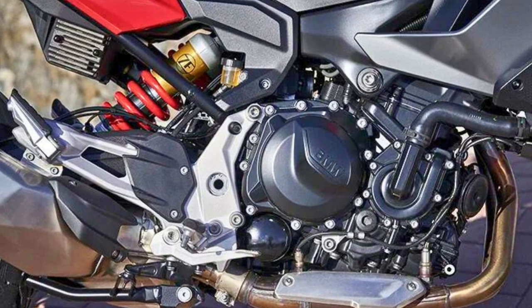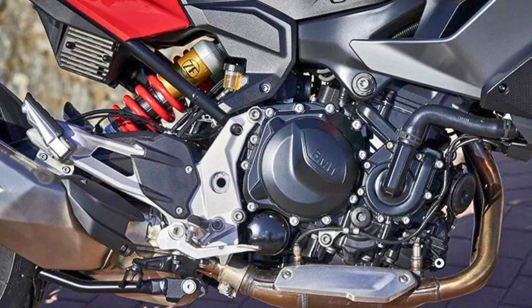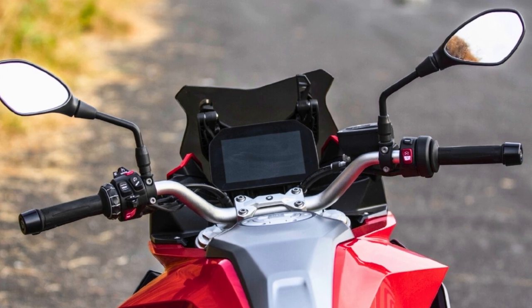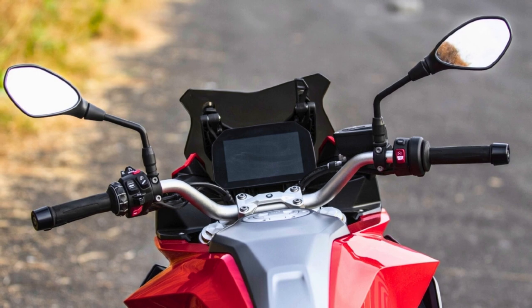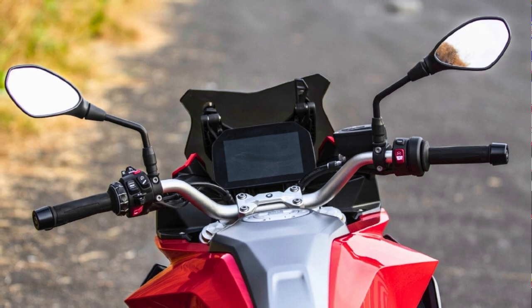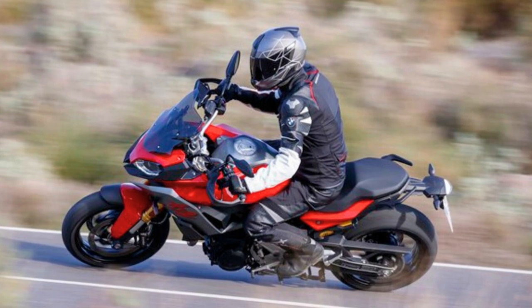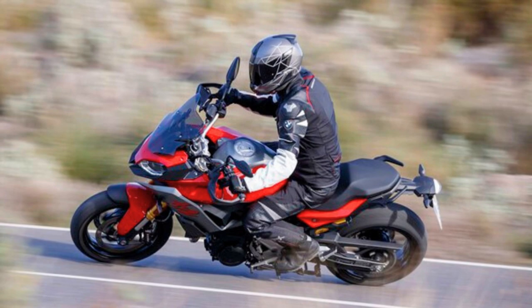But let's talk style, because this bike isn't just about raw power. With its snazzy LED headlight and dynamic fairing, it's thrilling and practical. You can even tweak the wind protector by hand and set the seat height just the way you like it, anywhere from 30.5 to 34 inches. It comes in three color and style variants, including Blackstorm Metallic, San Marino Blue Metallic, and Style Sport in Hockenheim Silver Metallic.